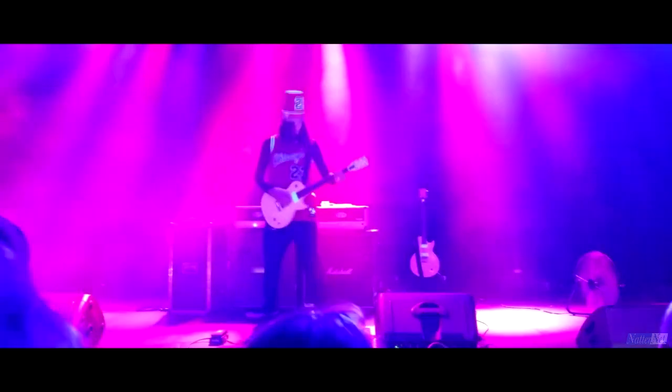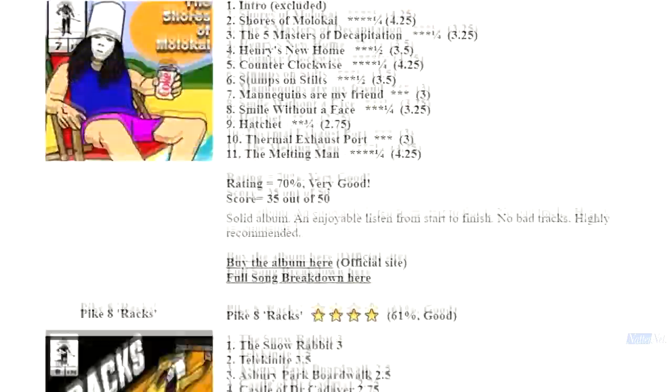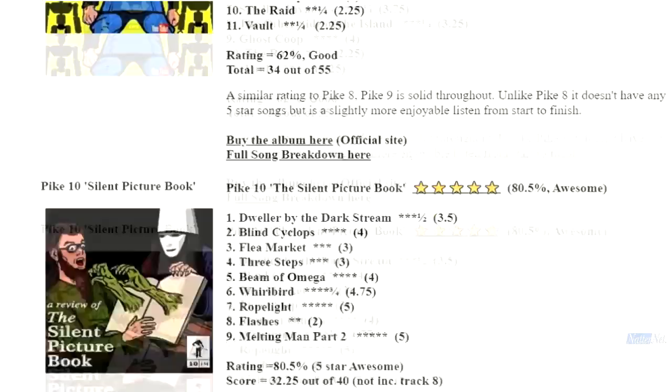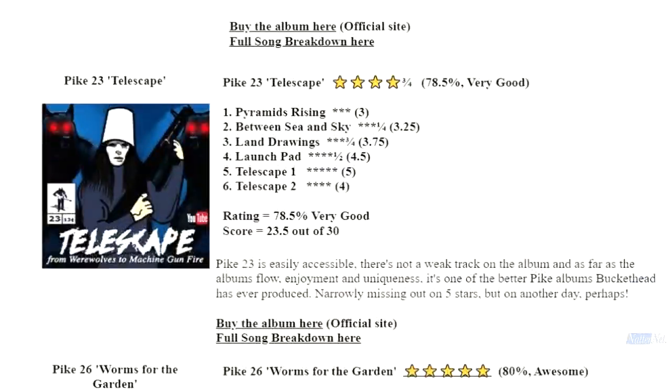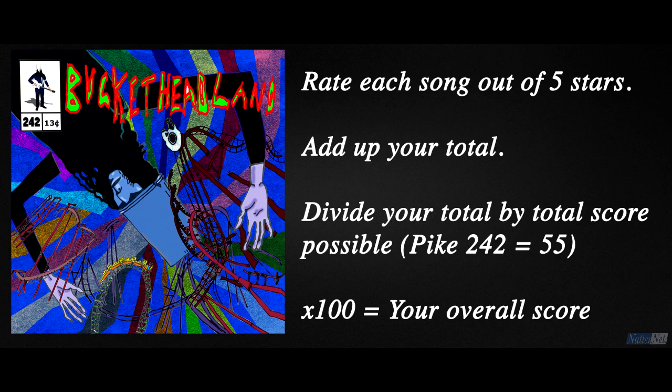After adding up the rating I gave for each track, it came to 62%, which I categorize as good. And considering it's an 11 track album, that is pretty good. You can find my individual song ratings and breakdown on our website natternet.com. So what's your rating for Pike 242? Be sure to let us know.